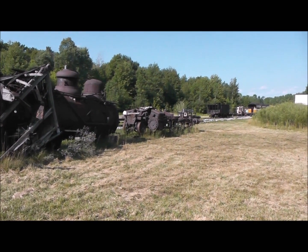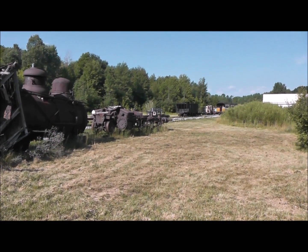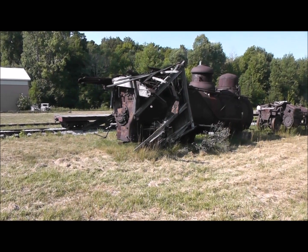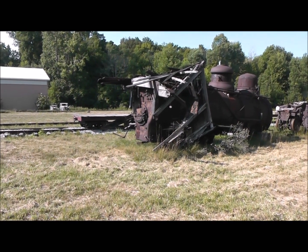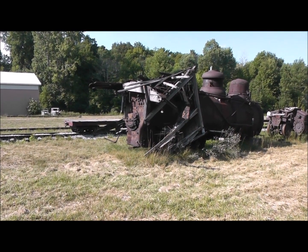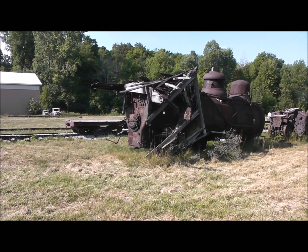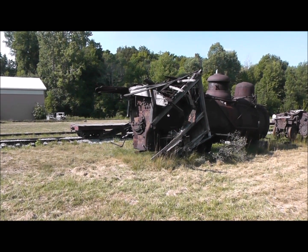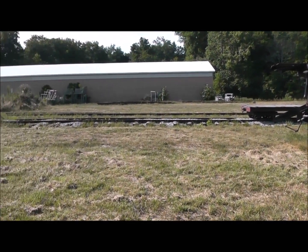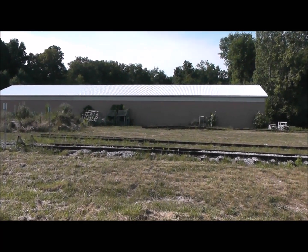There's this locomotive and another boiler that came with it, which was actually a replacement for Quincy and Torch Lake number four. That's not out here right now - it's in the shop being cleaned up. Most likely it'll be disposed of here, but they really should take it back up north and put it in the roundhouse at the new Q&TL Historical Society.